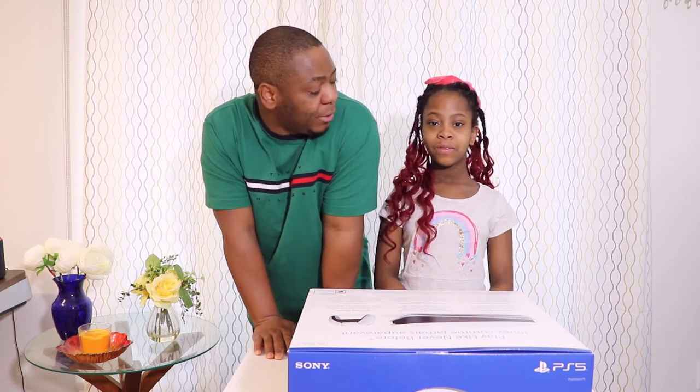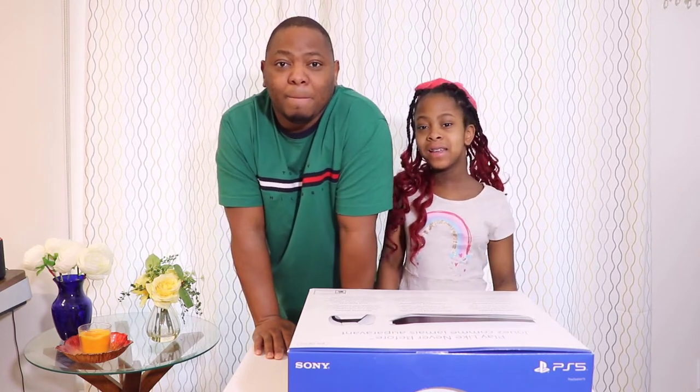Hello everyone and thank you so much for joining me today for another exciting episode of unboxing. This is Maxi Limit. Today I'm with one special guest who also has a channel. Her name is Ella. Ella, can you tell us about your channel? What's your channel's name? My channel's name is Ella Slenders.